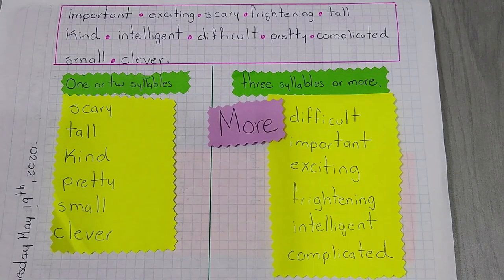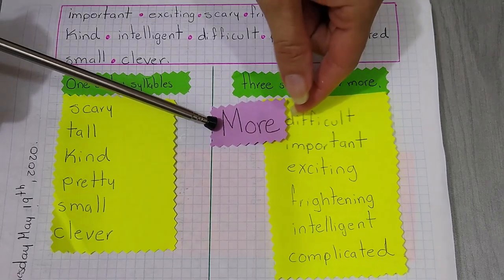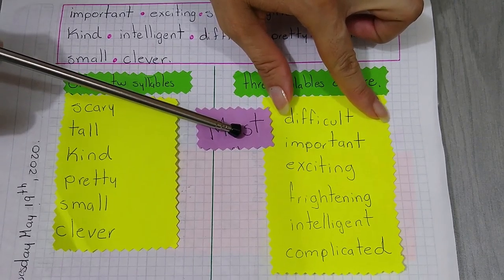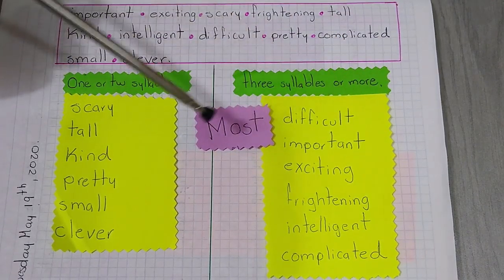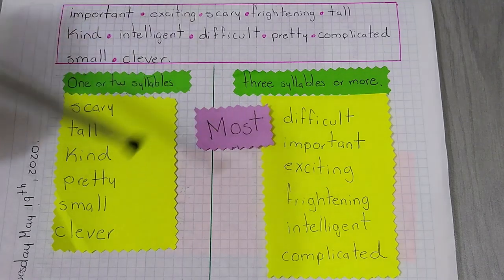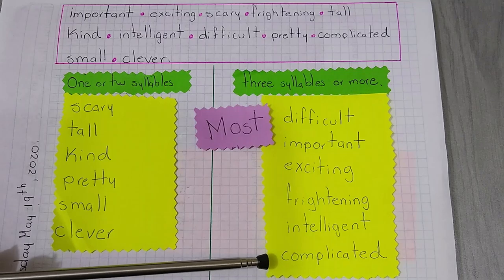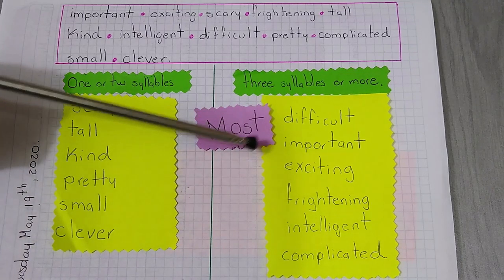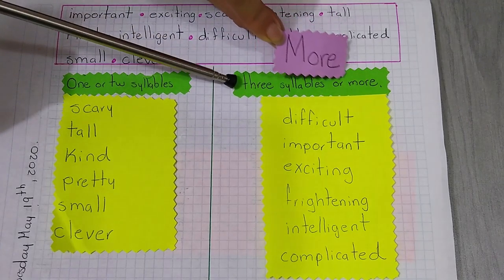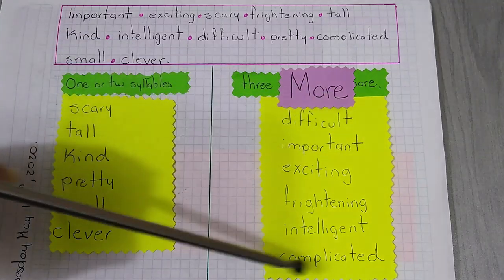In the case of comparative. But in the case of superlative, you are going to use most: most difficult, most important, most exciting, most frightening, most intelligent, and most complicated. Remember, you are going to use most or more with long adjectives.